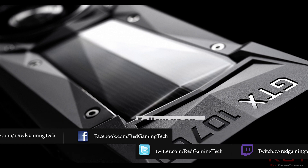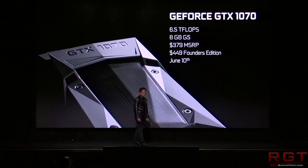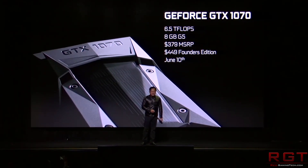Alongside this official announcement and confirmation that yes, the 1070 Ti is a thing that exists — not that you really had any doubt after the amount of information we've seen regarding the card — we also have information on the specs, price, performance, and release date as well.